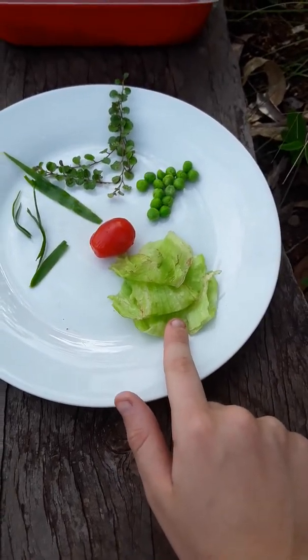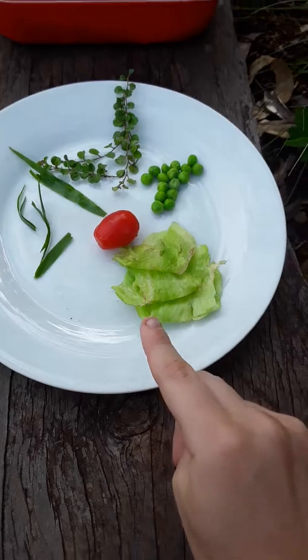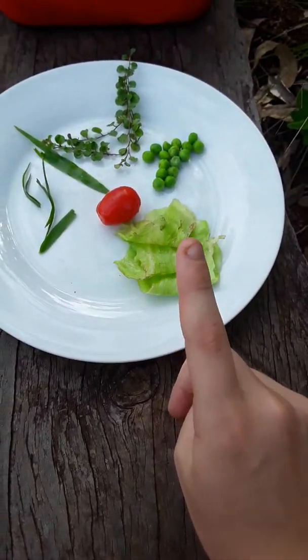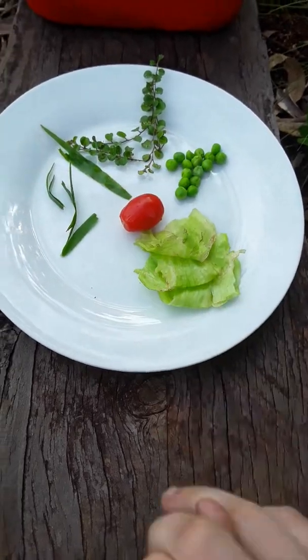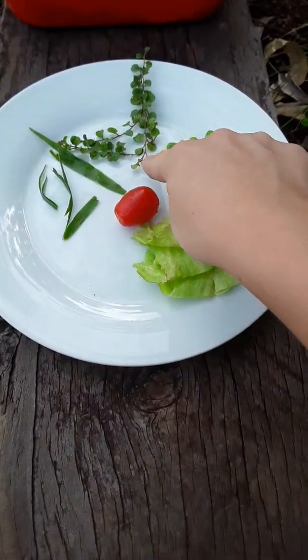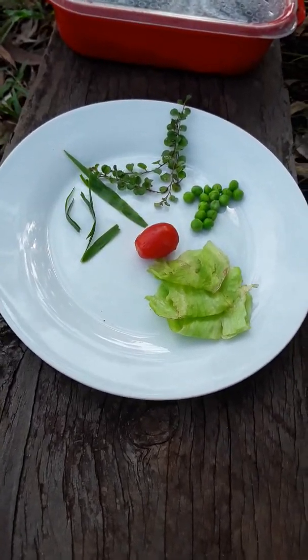These are just some foods for my snails. My favorite foods that my snails eat are lettuce and grass. I have two types of grass — normal grass and then special grass that I grow. My snails really really love that.